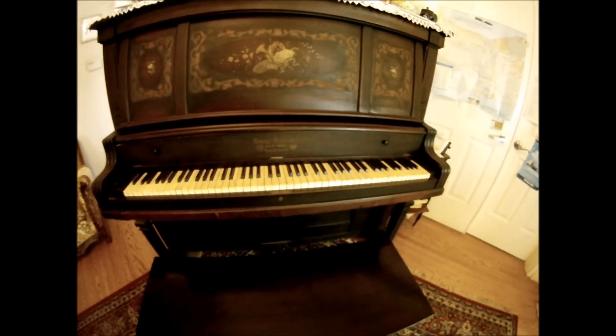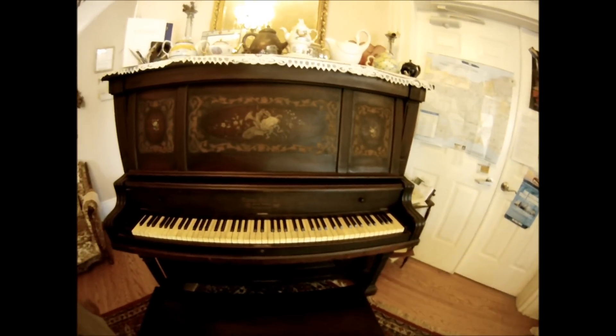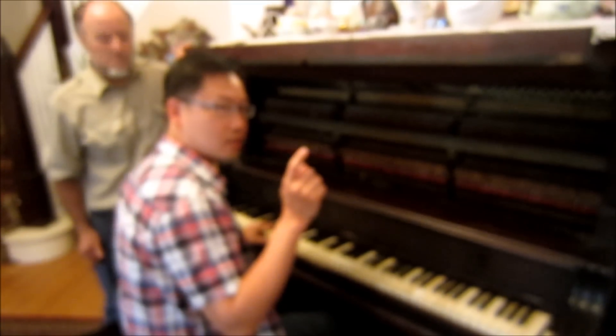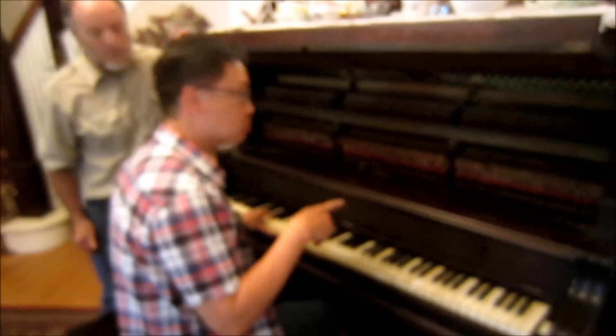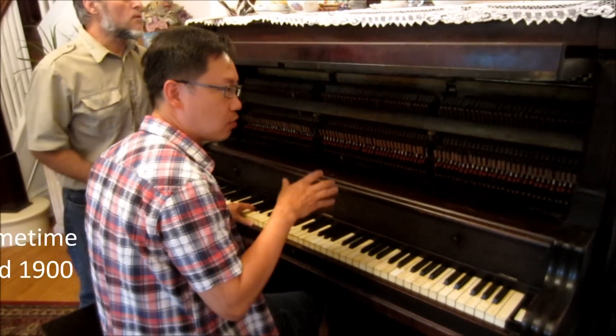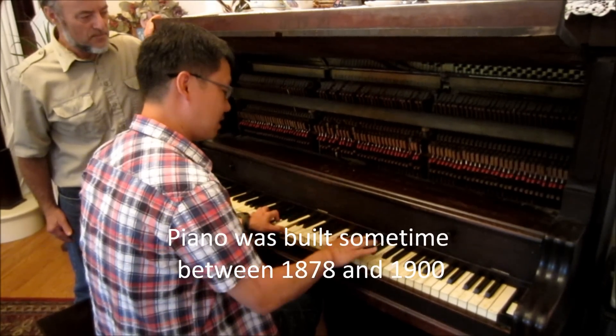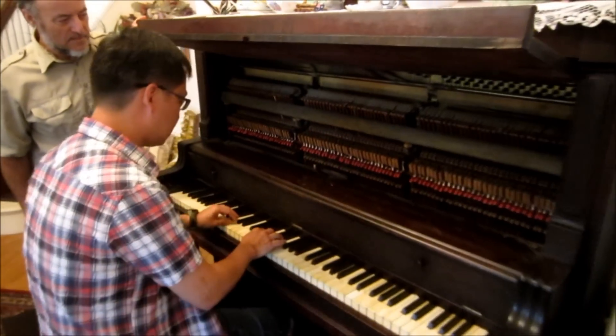I'm not much of a piano player actually, not at all, but we have someone who will be playing. This is an old piano — what year was it made? Around 1821 they say, so it's really, really old. It looks still okay.